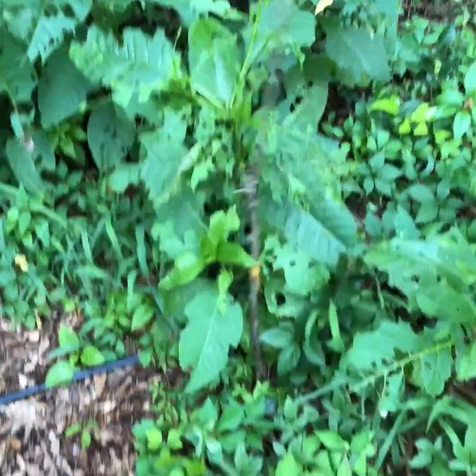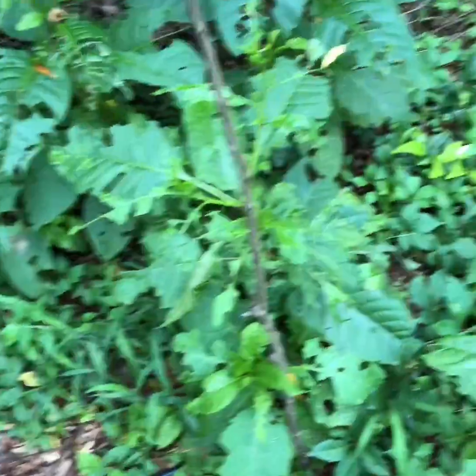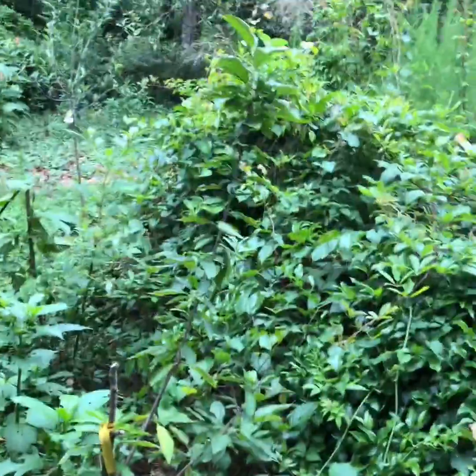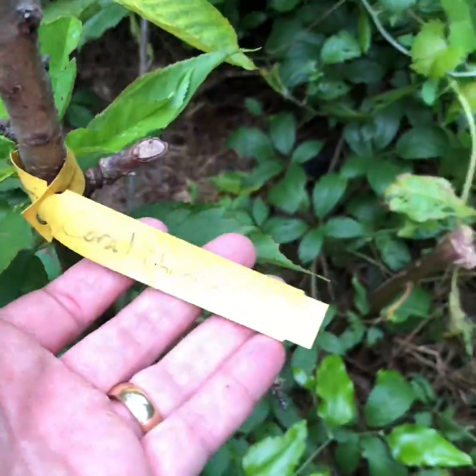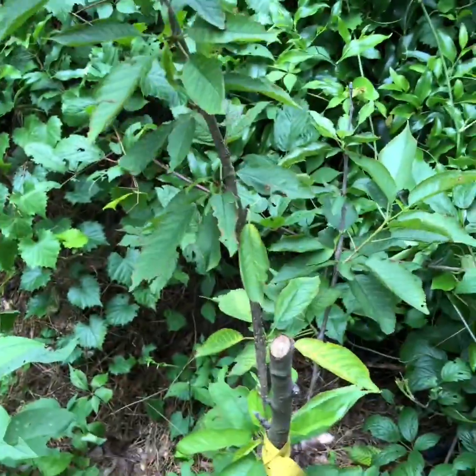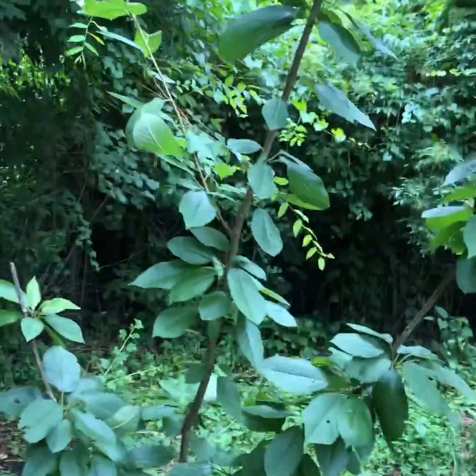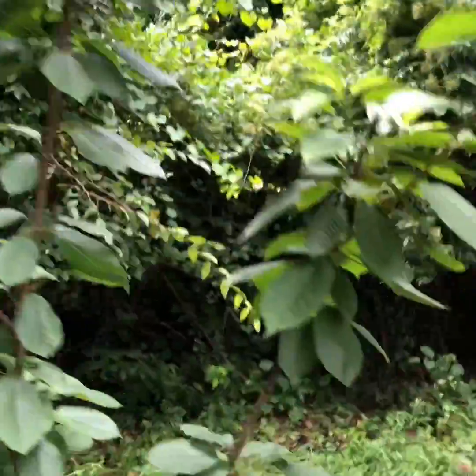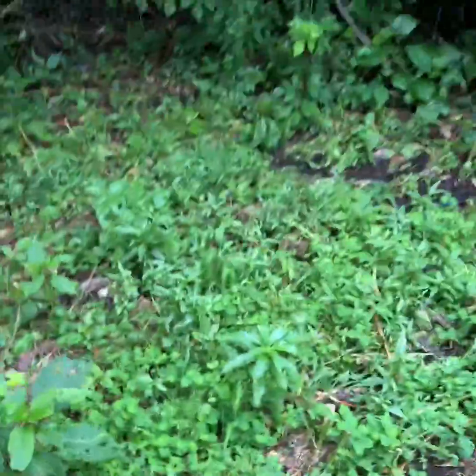This cherry tree I'm fairly certain is dead — I've done some scratch testing and it does not appear to be alive, so I'll probably pull that one up. We've got more cherry trees over here: this one is a coral champagne, and it had some dieback this year too. I don't think the cherry trees like it back here. Now that one is another Brooks cherry, and obviously it likes it back here — it's grown a yard this year.